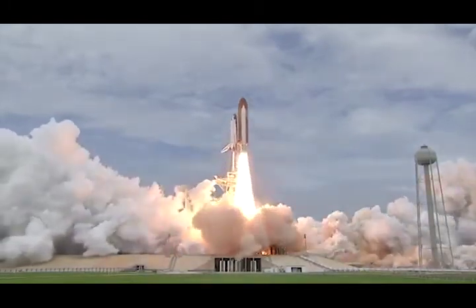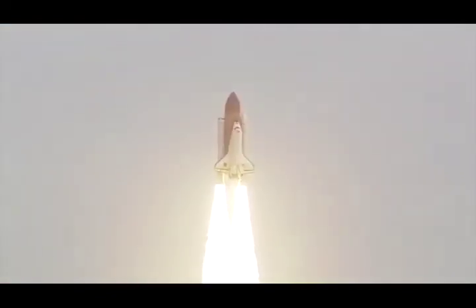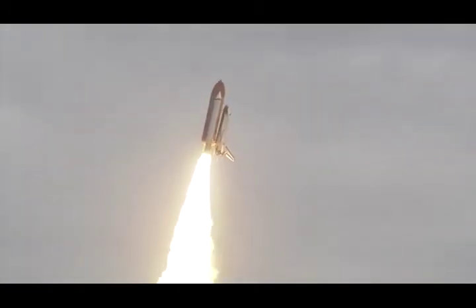The final liftoff of Atlantis on the shoulders of the space shuttle. America will continue the dream. Roger roll, Atlantis.